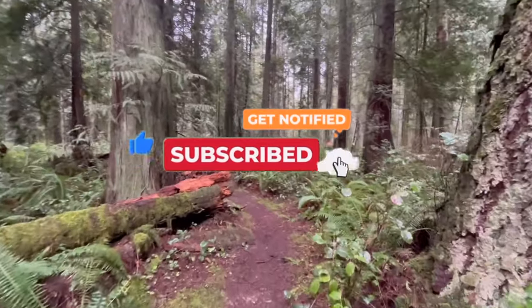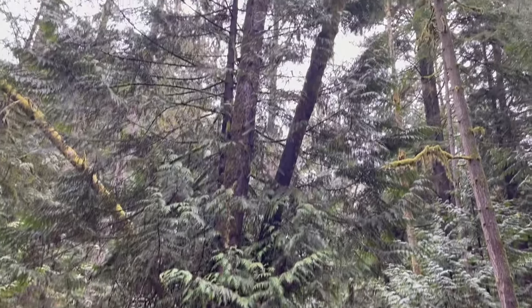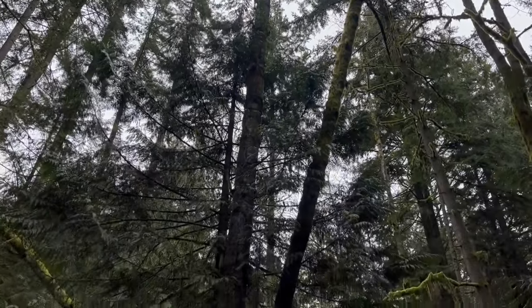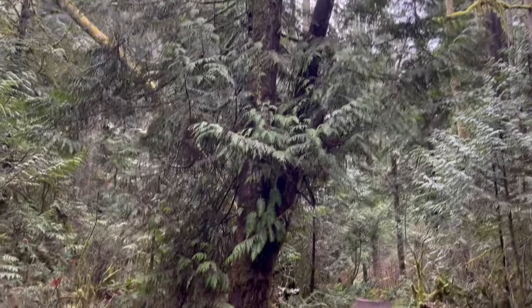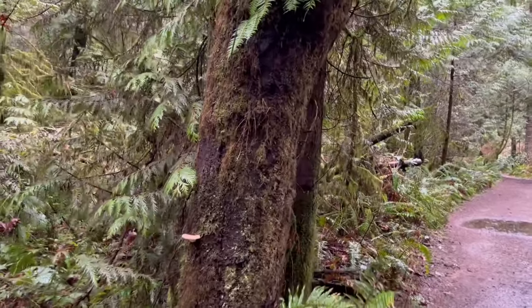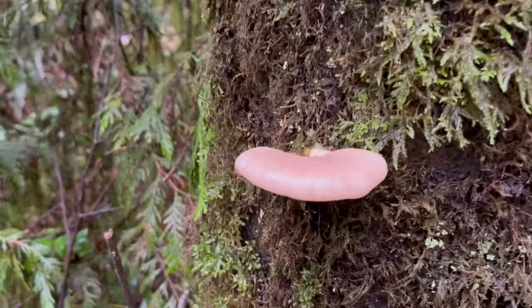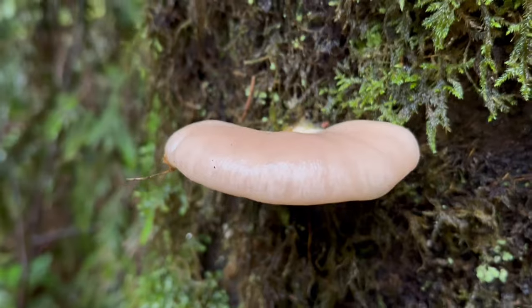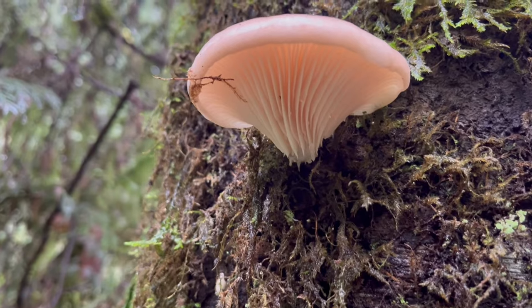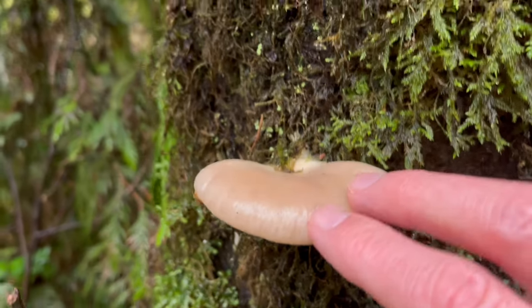Just moving up the trail here I notice a red alder snag — standing dead wood. This is the same red alder that just months ago I was harvesting mucotaki off of, commonly referred to as the late fall oyster or winter oyster — that one was Sarcomyxa seratina. But now, on the first day of March, early spring or late winter, we're getting a true oyster mushroom off of this same log. This is in the Pleurotus genus.